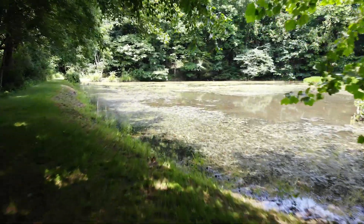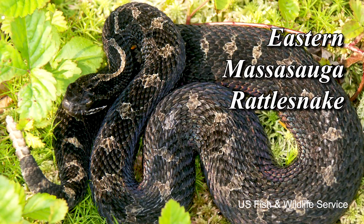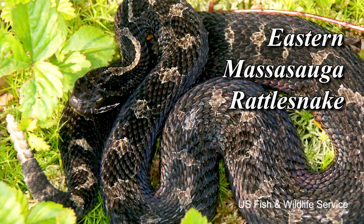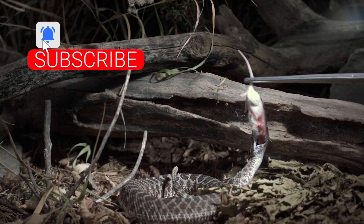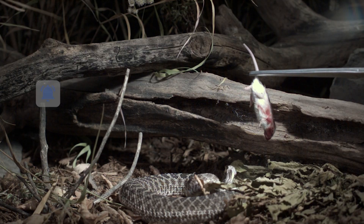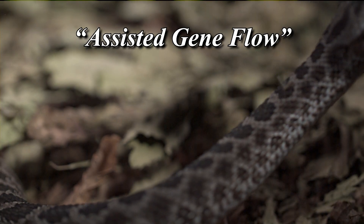But new research suggests there's more to the story. Let's zoom in on a recent study involving the Eastern Massasauga rattlesnake. Like many endangered species, small populations of these snakes have lost genetic diversity over time. So scientists thought, why not move some snakes from a large, genetically diverse group into these smaller ones to rescue them? This method is called assisted gene flow, and it has actually worked well in some cases.